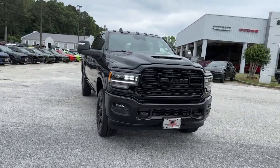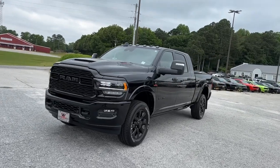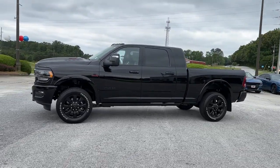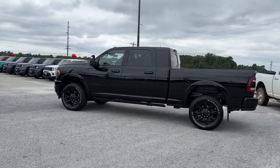You're going to love the 2023 Ram 2500. The Ram 2500 has what it takes to get the big jobs done right. It's infused with heavy-duty capability, connected, convenient, comfortable, and built to last.